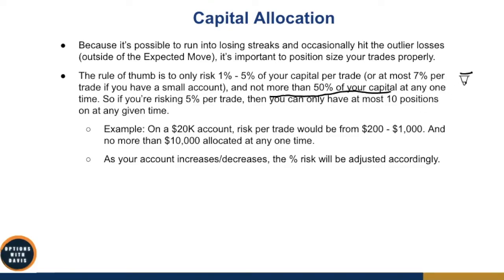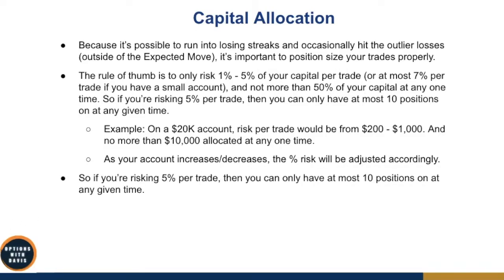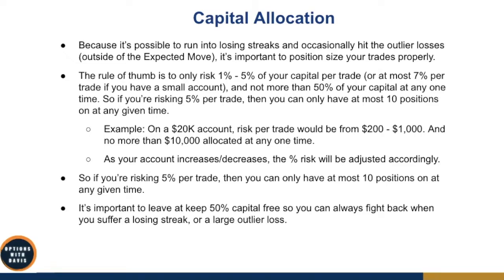You do not want to risk more than 50% of your capital at any one time. For example, if you risk 5% per trade, at most you want 10 open trades at one time. On a $20,000 account, your risk per trade would be $200 to $1,000, with no more than $10,000 allocated at any one time. The reason to keep 50% capital free is so you can always fight back when you suffer a losing streak or a large outlier loss. If you put 100% of your capital at risk, one big move could wipe out your whole account.